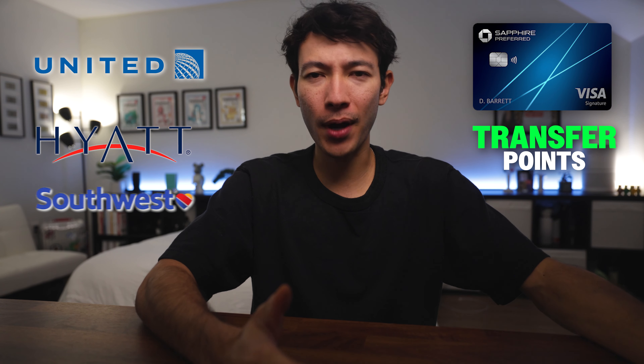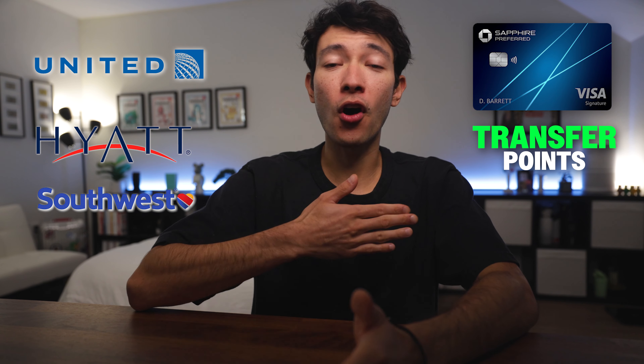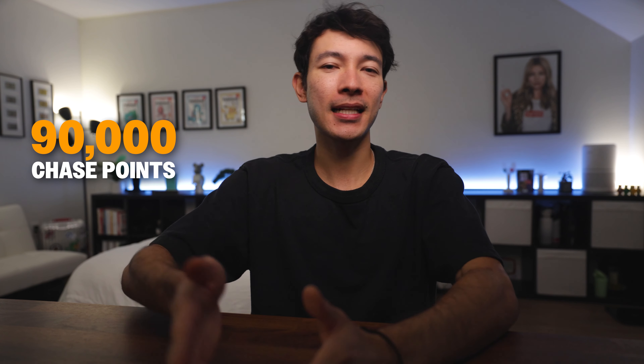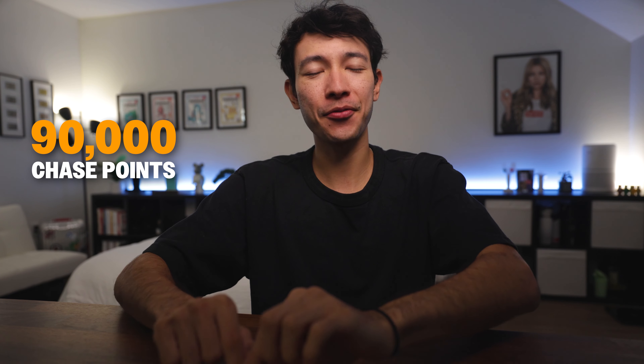If you're up for some digging, the Sapphire Preferred lets you transfer points to partners like United, Hyatt, or Southwest, which is a game changer. I move all my points to this card and then transfer them to the best partner based on my travel plans. Last year, I redeemed around 90,000 Chase points for multiple business class flights that would have cost me thousands of dollars — one redemption alone covered my annual fee for at least a couple of years.